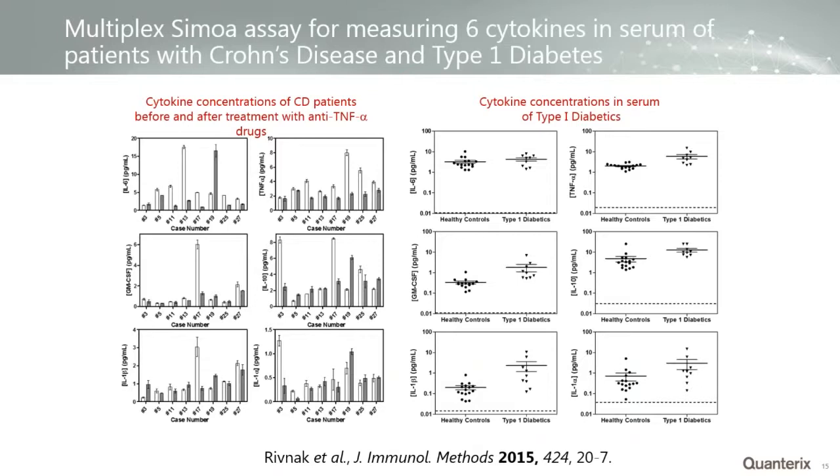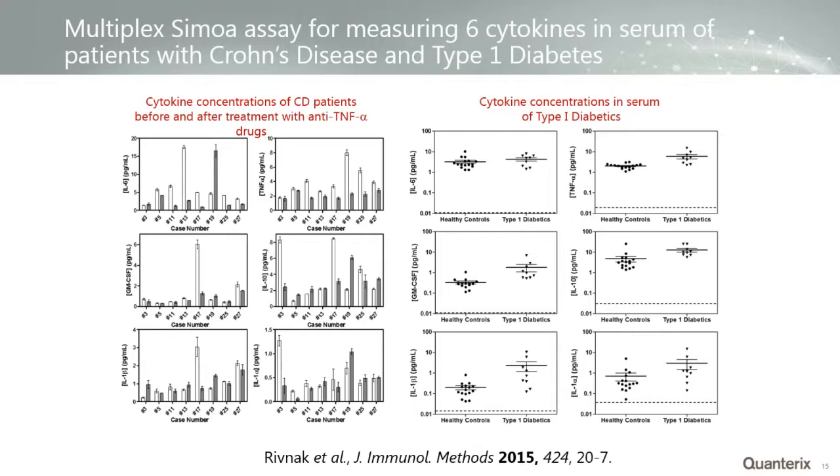One publication was on a sixplex for cytokines — IL-6, TNF-alpha, GM-CSF, IL-10, IL-1-alpha, and IL-1-beta — looking at concentrations before and after treatment with an anti-TNF drug in patients with Crohn's disease. We found that TNF-alpha and other cytokines dropped after administration of these drugs — the first time anyone had been able to actually measure this in blood. We also looked at blood of diabetics and showed a significant difference in the cytokine profile between type 1 diabetics and healthy controls. This publication set the stage for a lot of research that followed.